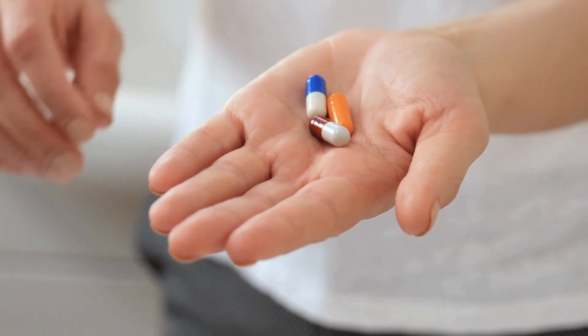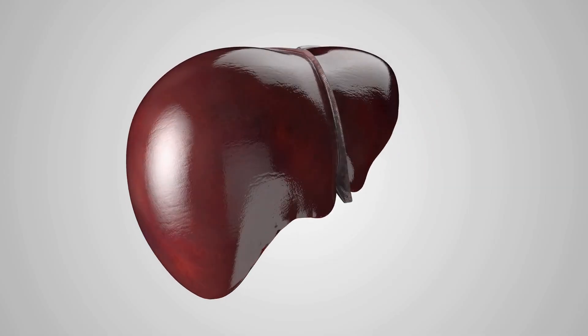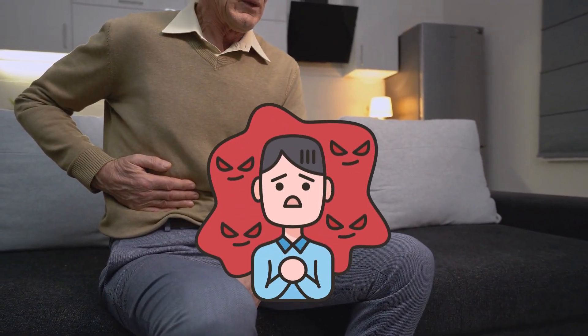But here's the problem. Taking certain medications can seriously harm your liver, particularly if you take more than their recommended dose. This kind of liver damage is often referred to as drug-induced liver injury, and it can be pretty serious, sometimes even life-threatening.